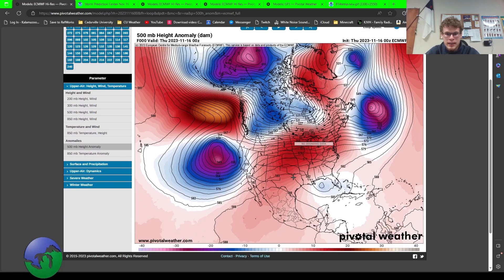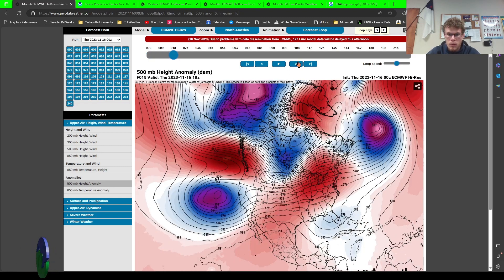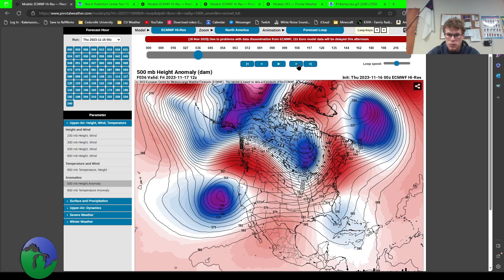This is a continental view of the 500 millibar height anomaly, showing pressure changes in the upper levels of the atmosphere which impact the movement of pressure systems across the globe. Right now there is a large ridge sitting over the United States that has been keeping things warm over the Great Lakes region. That's going to start to weaken, and you can see a trough starting to dip into southern Canada and into Michigan.